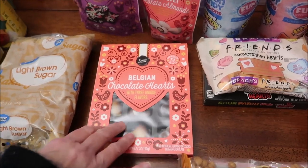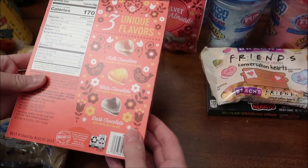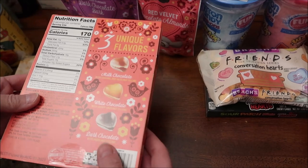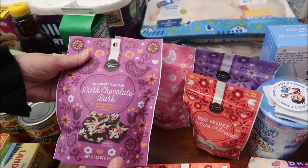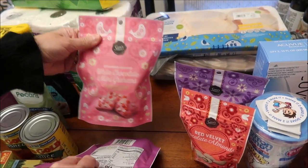We bought the Sam's Choice Belgian chocolate hearts. They have three unique flavors: milk chocolate with caramel and hazelnut, white chocolate with crispy hazelnut, and dark chocolate with hazelnut filling. I'm surprised they're doing all hazelnut — it'll be interesting to see if they're any good. This is raspberry dark chocolate bark and this is strawberry white chocolate mini grams.